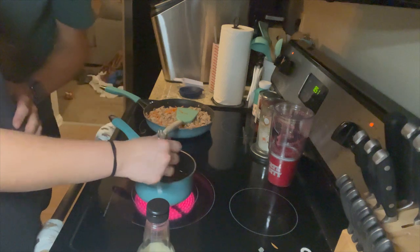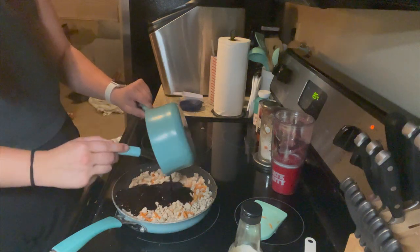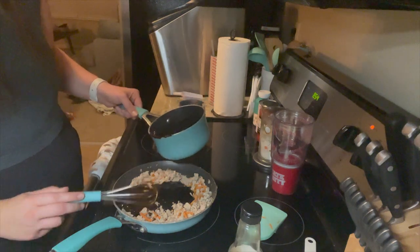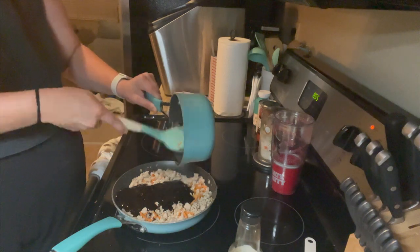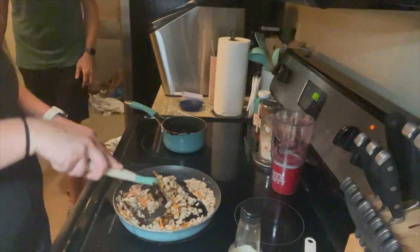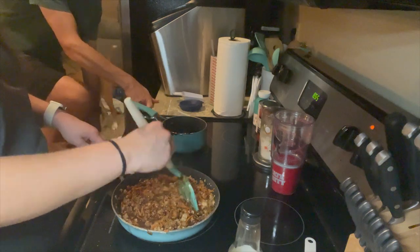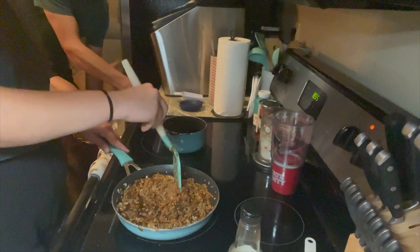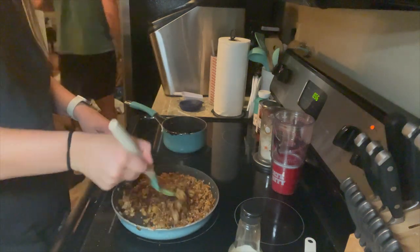After the sauce is done, pour it on top of the cooked ground turkey. This recipe as written is 380 calories per serving. Because I used different sugar and skipped the broccoli, I tracked my customized version in my balancer app — always make sure you're doing that. After it's all done, I went ahead and put mine over some rice. It was really, really delicious, and I would definitely recommend this recipe if you're looking for a quick, easy, healthy meal.